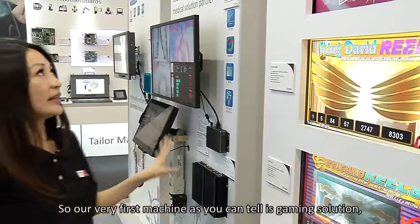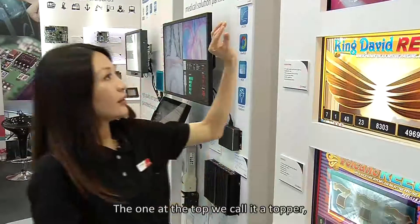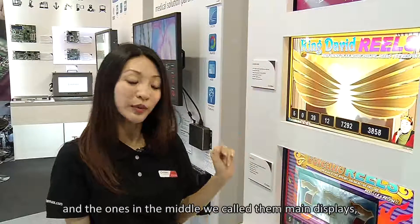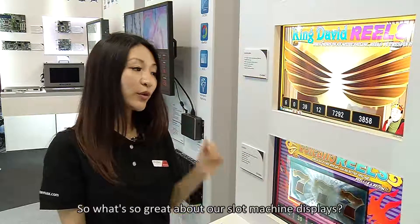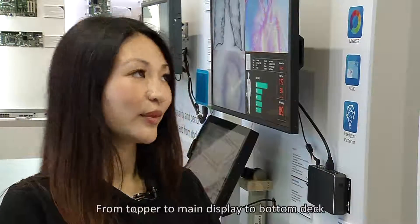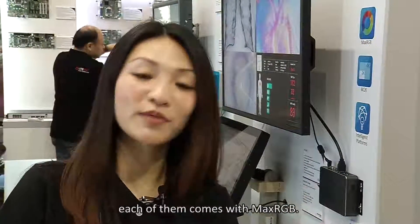Our very first machine is a gaming solution — it's a slot machine. The one at the top we call the topper, the ones in the middle we call the main displays, and the one at the bottom we call the button deck. From topper to main display to button deck, each of them comes with Max RGB.